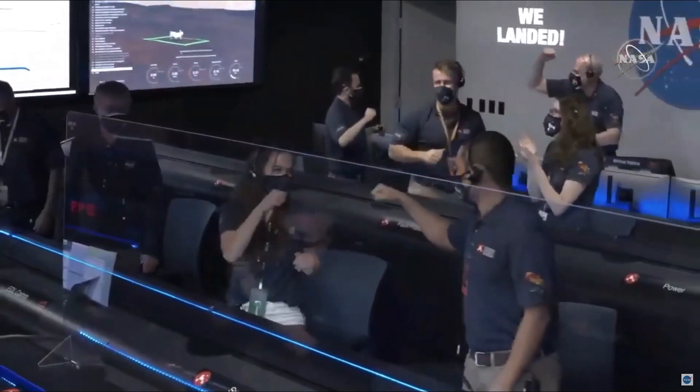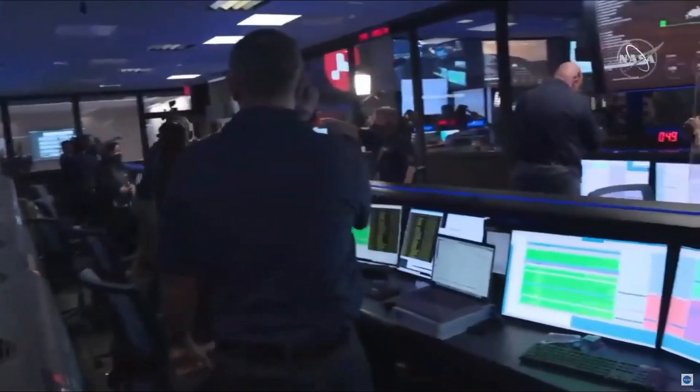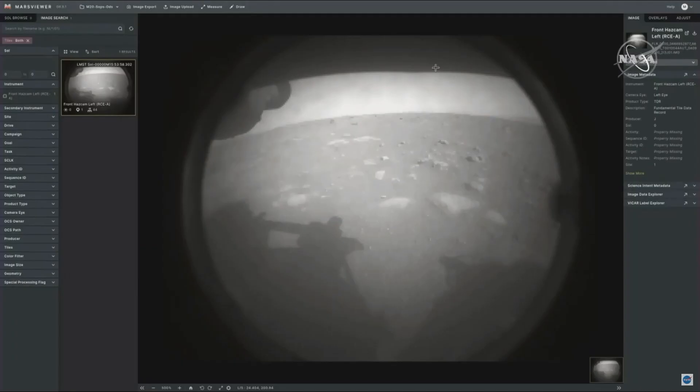I've watched and listened to and followed different rover missions just as a member of the general public throughout my life, but being actually on the team and getting to see the images that are coming down — it's incredible. It's exciting just to see those initial images, but it's also incredibly exciting to think about how much more we have ahead of us. It feels like a really amazing moment to be a part of this mission and a part of JPL.